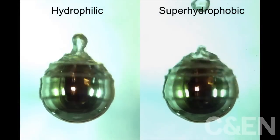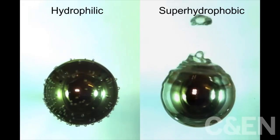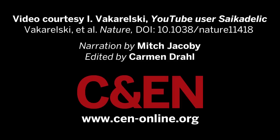In contrast to the hydrophilic coating, a textured super-hydrophobic coating completely suppressed the violent transition, even as the steel wall cooled all the way to room temperature.